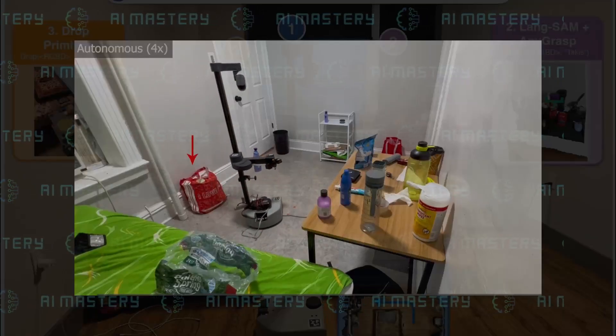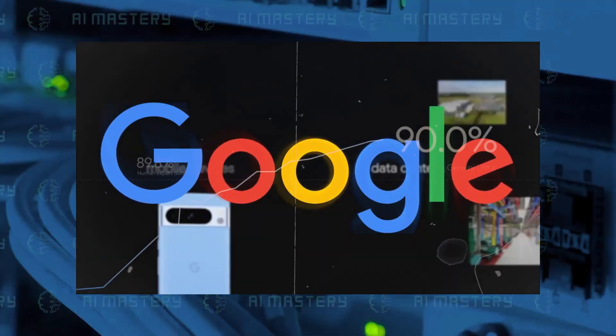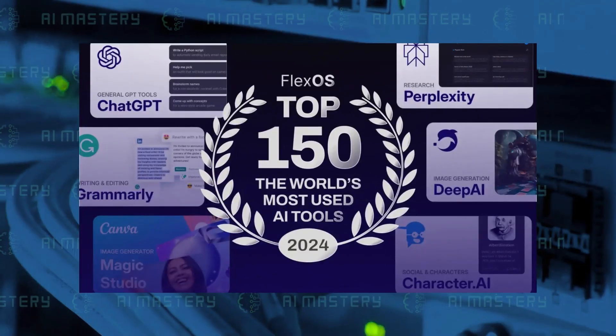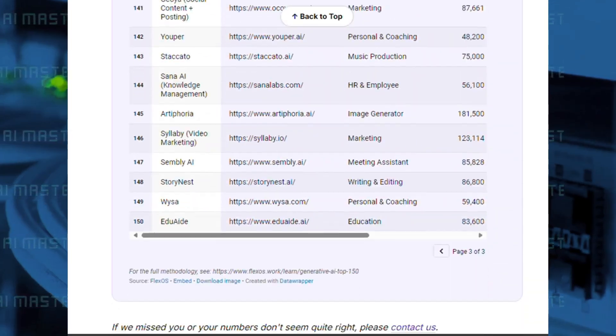Meta's OK Robot is breaking new ground, excelling in unfamiliar environments. And don't miss Google Bard's return, as Gemini Pro now ranks higher than regular GPT-4. Plus, we'll reveal the top 150 AI tools, including lesser-known gems making waves in education and beyond.